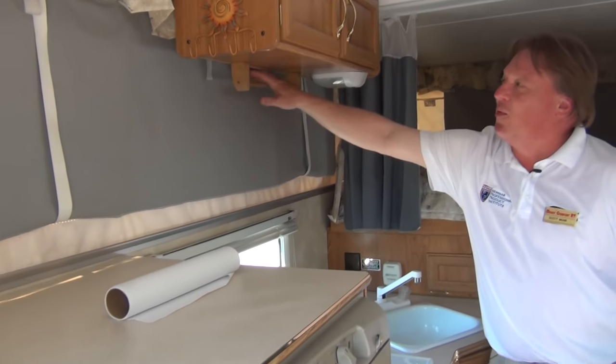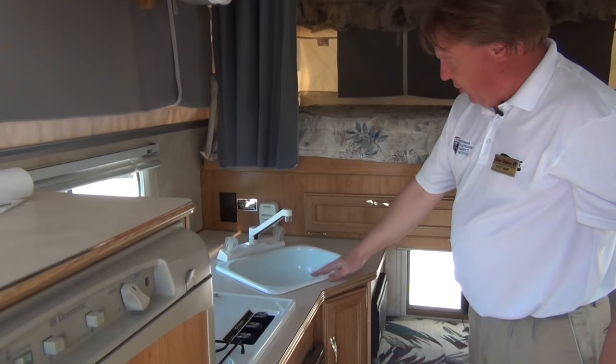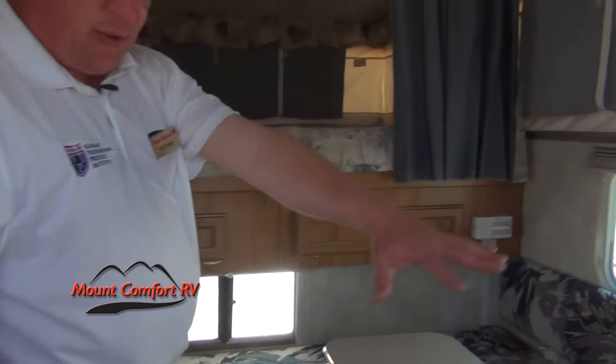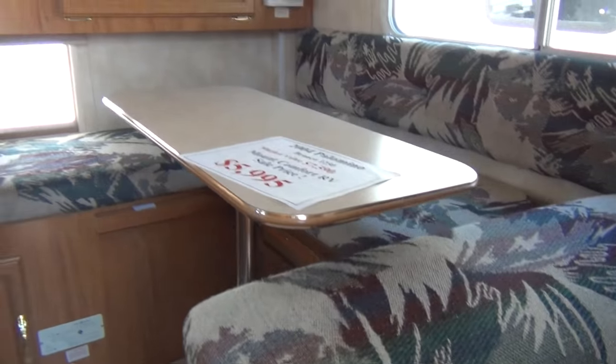There are some extras here with paper towel holders, some nice storage, a three-burner cooktop, furnace, sink, and hot and cold water. There's a nice little sitting area that wraps around the booth — that will make a bed — and then you've got your big queen bed up top.